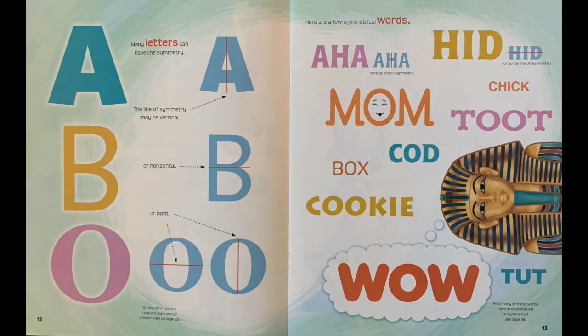Many letters can have line symmetry. The line of symmetry may be vertical, or horizontal, or both. Here are a few symmetrical words: Aha! Hid. Mom. Toot. Cod. Box. Cookie. Wow. Tut.